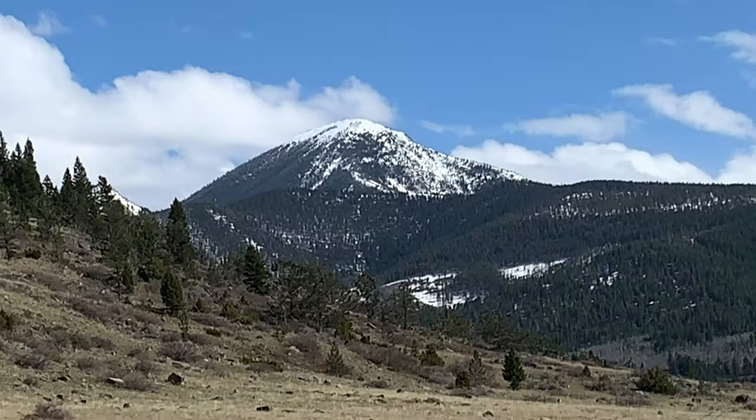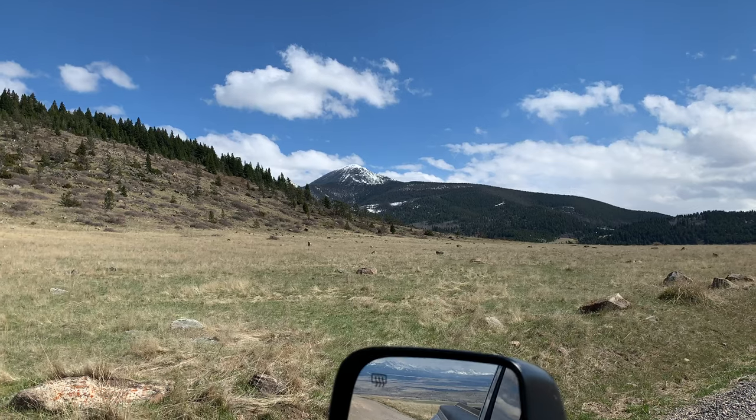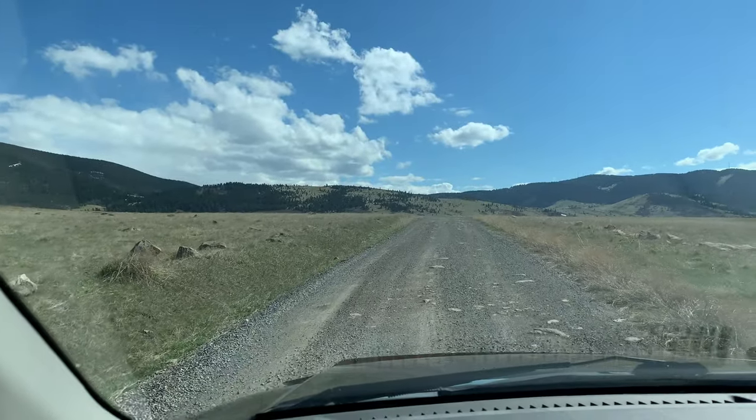I like to come up here because there's a lot of nifty little cricks — spring-fed cricks. It's a real nice area. And it's got a lot of backpacking trails and whatnot.